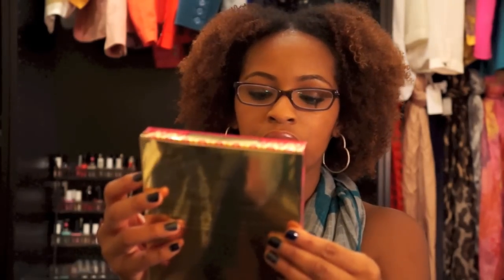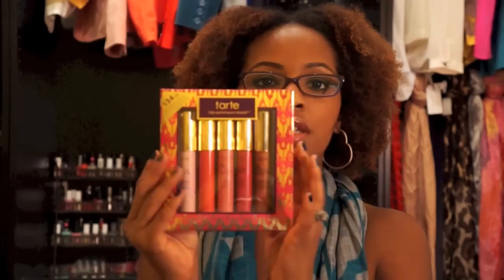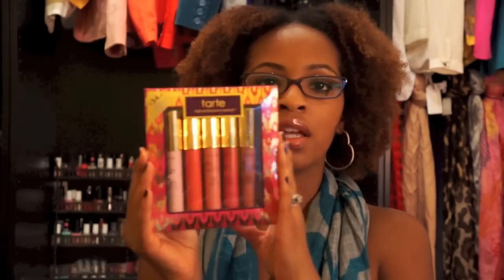Next from Sephora I got this heart Lip Surgence gift set, which came with five Lip Surgences — those are like the chubby pencils — and this was only $34. Since I'd never tried these before, I wanted to give them a try. I have tried them now and so far so good, though I haven't tried all the colors yet.